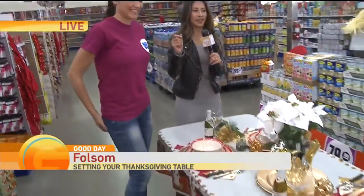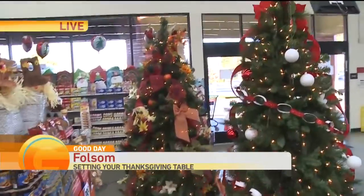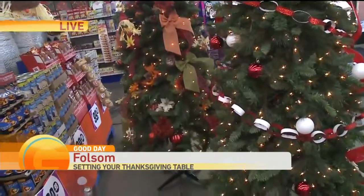So total cost? $30. So we did — let me tell you — the tree, the food, and the table setting for less than $100.